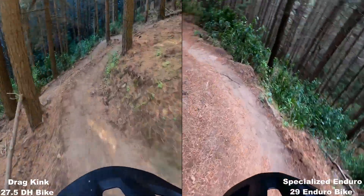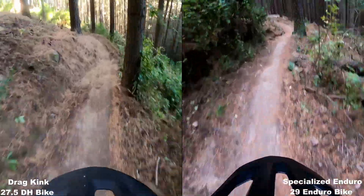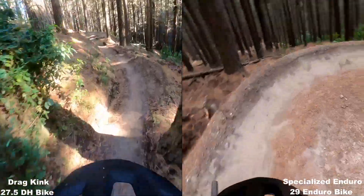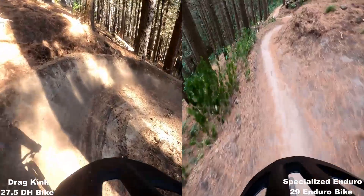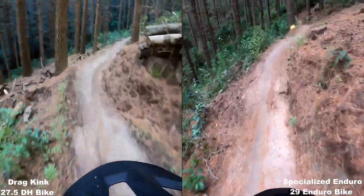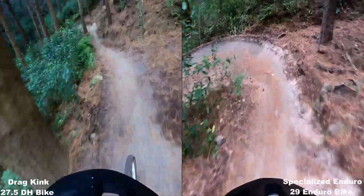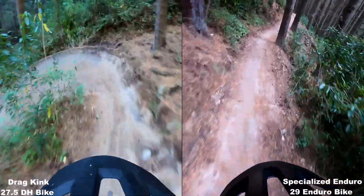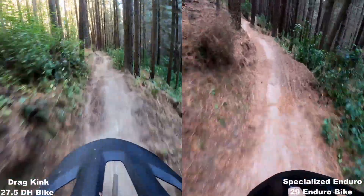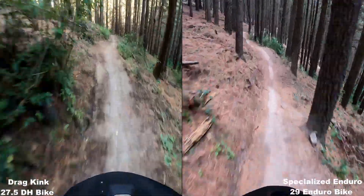It looks like the downhill bike is still about four seconds behind on the stage. In the video there's definitely a lot more pine needles on the ground on the Enduro run, which is three weeks after the lap on the downhill bike. It's a bit drier on the downhill bike run.